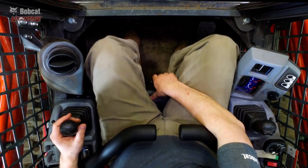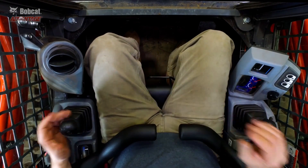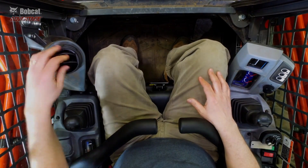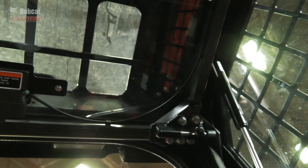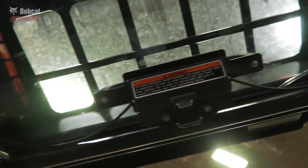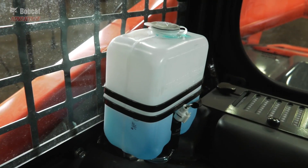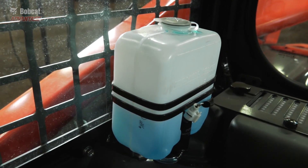The joysticks also do not move with the seat, so operator comfort could be compromised by the end of the day. Their heating and cooling system only has vents along the left side of the cab, and the slide-up door prevents them from putting any vent up top. Their wiper fluid container is in an odd location — it's almost like they forgot to design it into the machine.